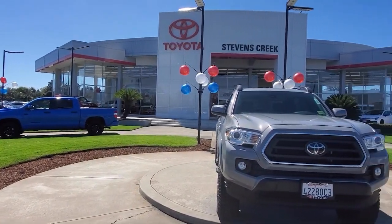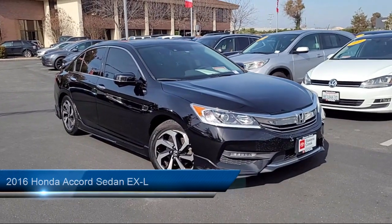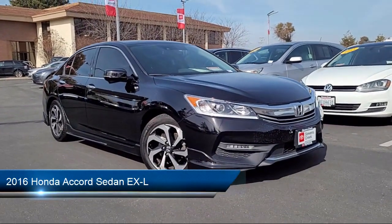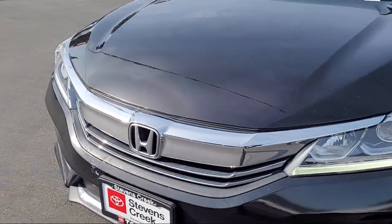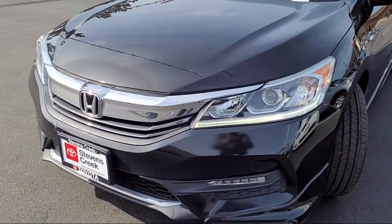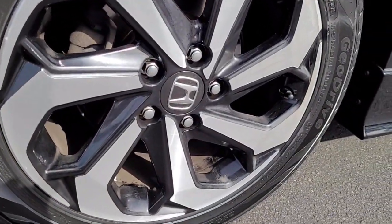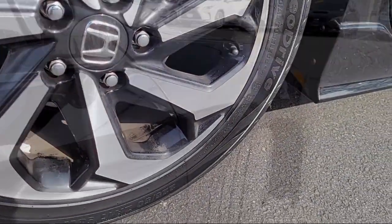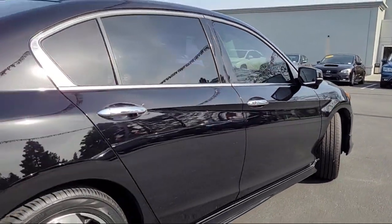Welcome to Stevens Creek Toyota, and here's a look at another one of our great vehicles for sale. It comes equipped with smart device integration, navigation, auxiliary audio input, leather seating, MP3 player, front collision mitigation, lane departure warning, universal garage door opener, HD radio, seat memory, and much more.